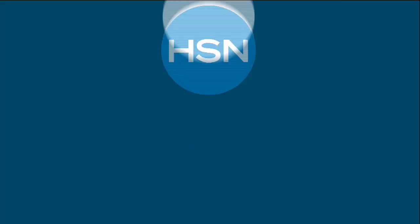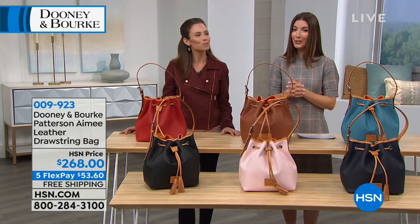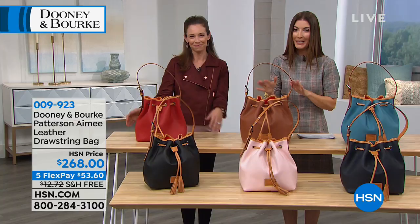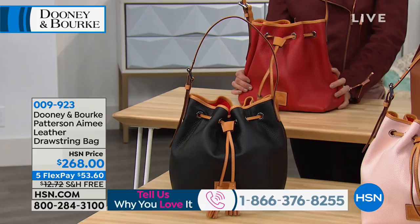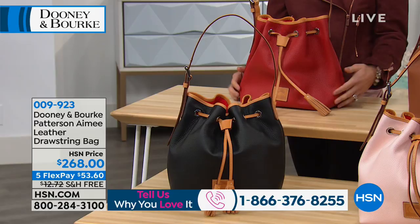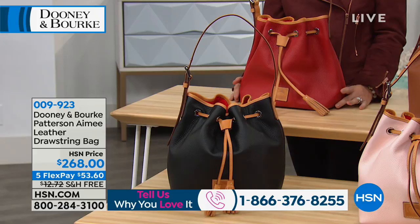Whether it's a crossbody, a satchel, a zip zip, or maybe a bucket bag on your handbag wish list, we have something for you tonight. We've got about the next hour to go shopping together. If you're a big Dooney & Burke fan, give us a call. This is the Patterson Amy Leather Drawstring Bag — brand new today, done in pebbled leather. We've seen this silhouette but this is the first time in pebbled leather, which is what they're famous for.